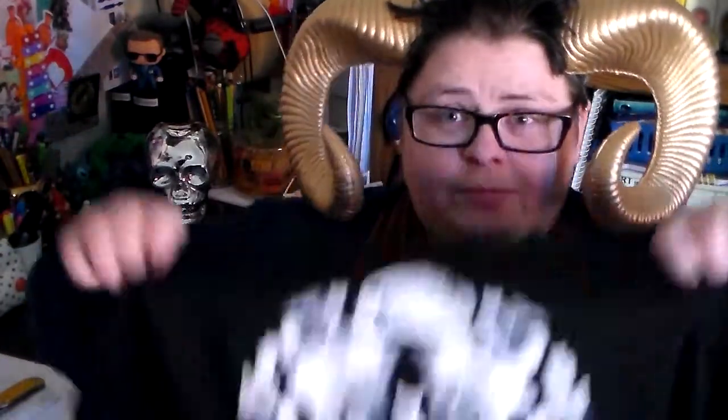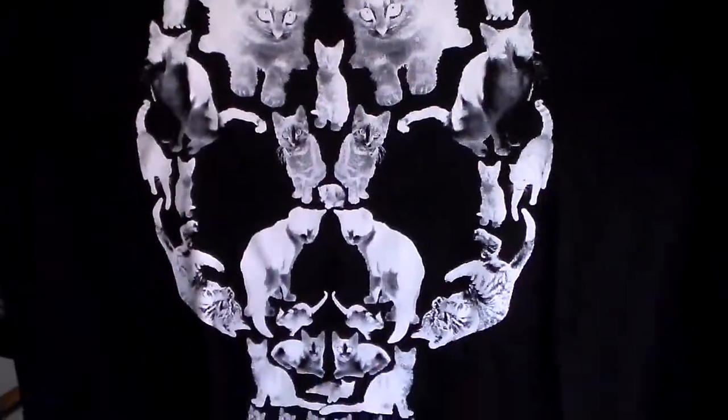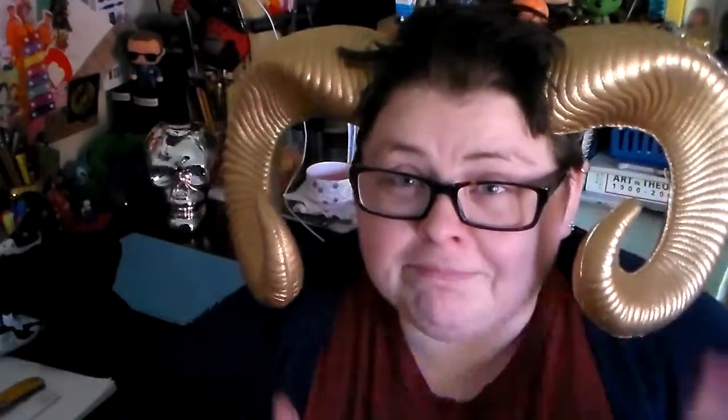It always helps to open it right side up. The first thing on top is a t-shirt. It's a skull made out of kitties. That's very exciting. It's very cute. Skull made out of kitties — that makes me kind of weirdly happy. There's also a Loot Crate official member card.